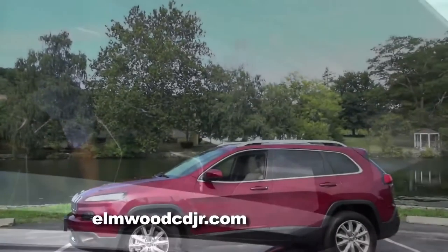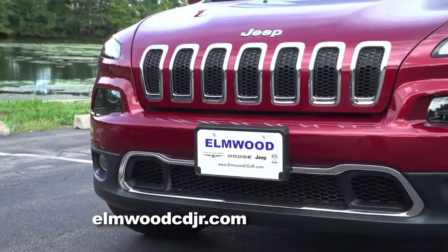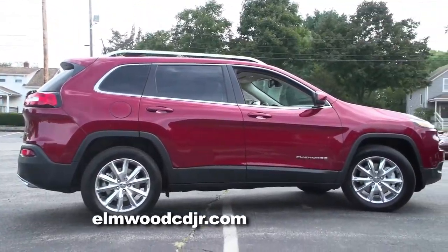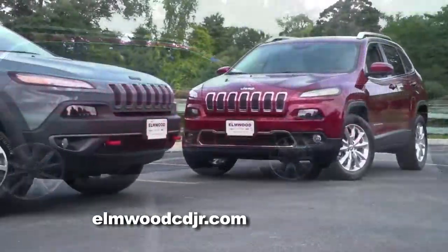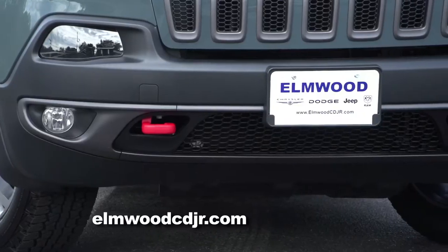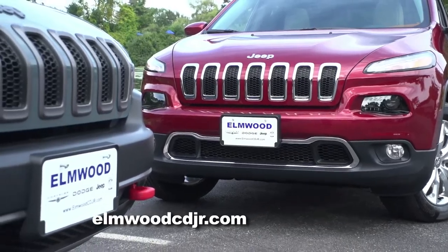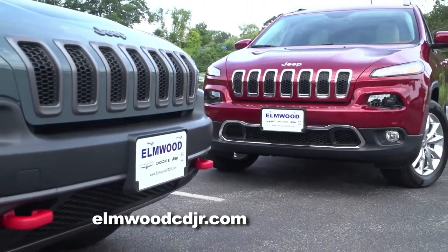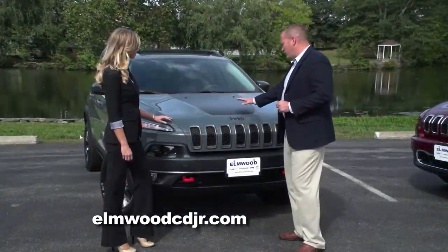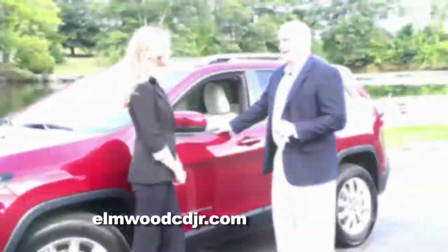Then you step up to the Limited, which is the top-of-the-line model. The Limited comes with high-end features such as adaptive cruise control, forward collision warning, and parallel park assist, which is a pretty amazing feature. But we can't forget about the Trailhawk model. The Trailhawk is for our die-hard Jeep fans, and gives you full undercarriage skid plates, a more aggressive deep-tread tire, 2.5 inches of extra ground clearance, as well as front and rear tow hooks.